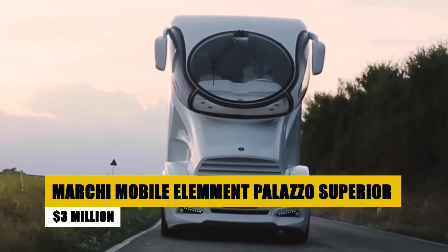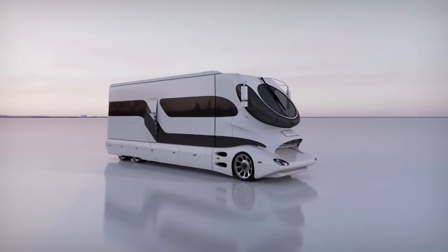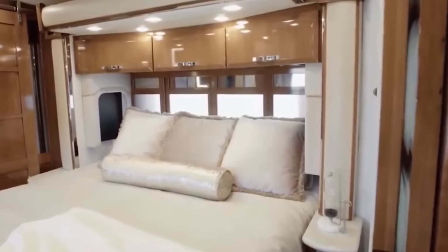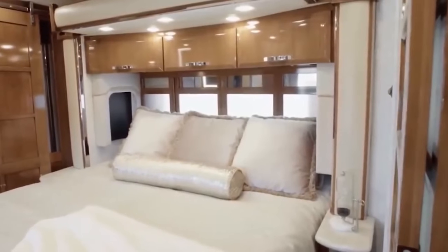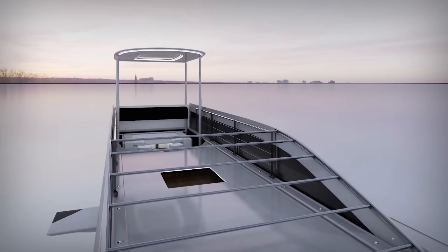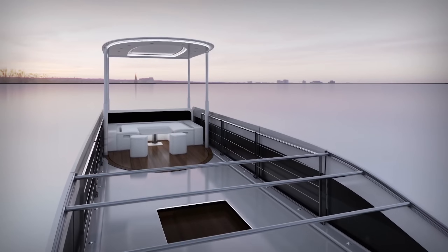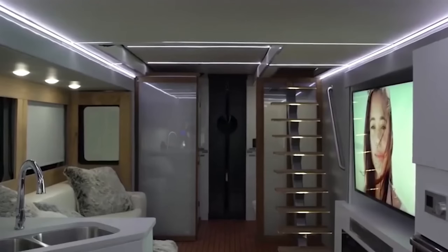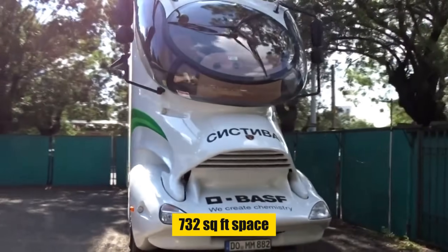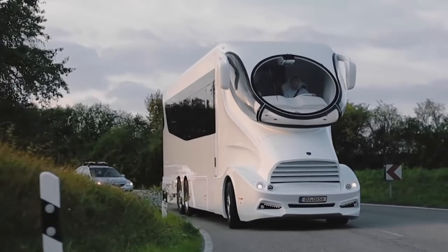Experience unparalleled luxury on the road with the Marchi Mobile Element Palazzo Superior. This two-story motorhome stretches 45 feet and offers a jet-inspired cockpit, king-size hypnose bed, and a Steinway and Lingdorf audio system. Its standout feature is the Sky Lounge, a pop-up rooftop nightclub complete with lounge furniture and radiant floor heating, offering 360-degree views. With high-performance carbon fiber construction and an interior featuring a 732-square-foot space including a rainfall shower, this motorhome redefines road travel opulence.